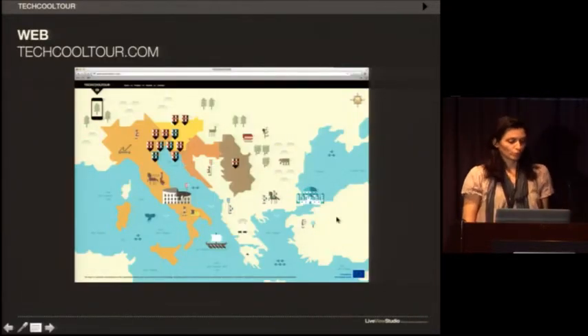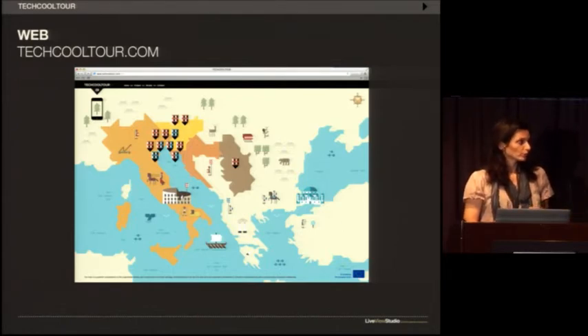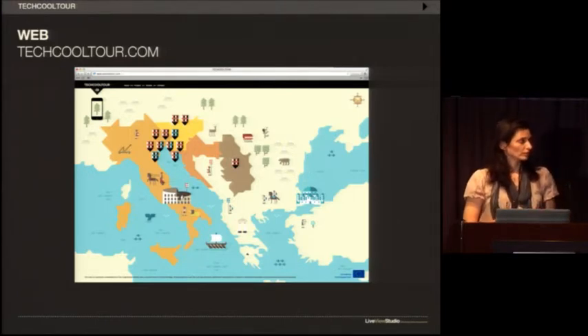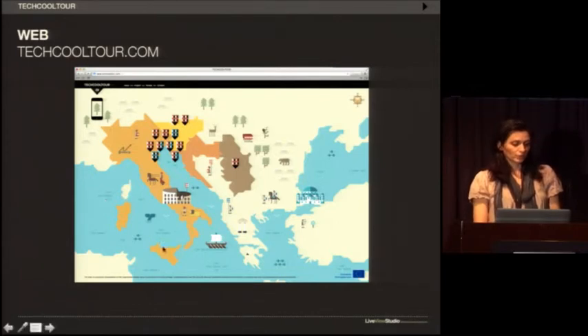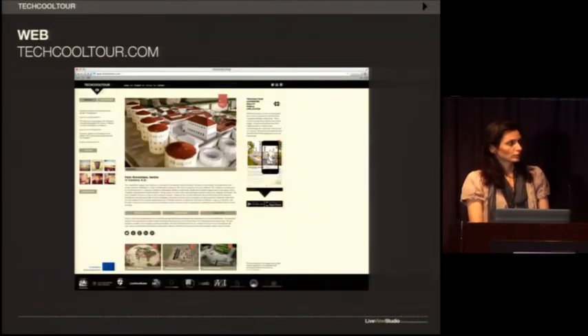In addition to the mobile application, there is also a website dedicated to the project, offering information on around 40 locations presented through this project, as well as other initiatives, partnerships, and project details. The landing page is a symbolic representation of augmented reality — you can move a little phone over pins representing the 12 locations presented with the info boards, and get more information about each of them.